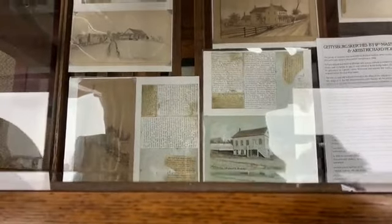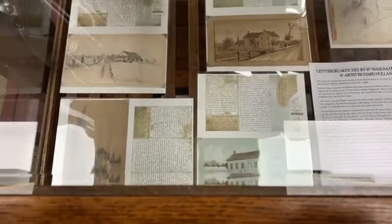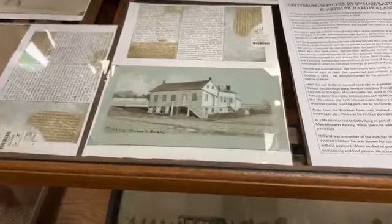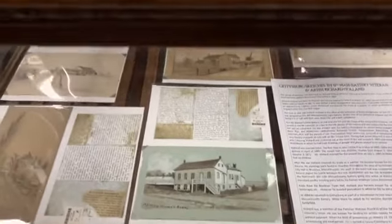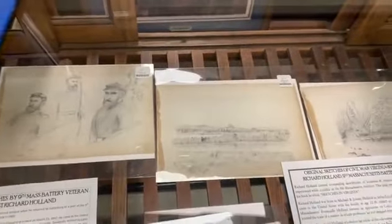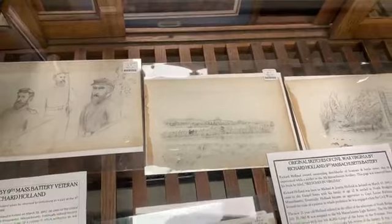What do we have here? These are sketches by artist Richard Holland — he's with the 9th Massachusetts Battery, the famous Bigelow Battery. There are a lot of sketches. You might be able to catch John Burns' house right below the camera. These are original Gettysburg sketches and Virginia sketches. There's the Capitol building. Let's see how wooded Washington D.C. was at the time.